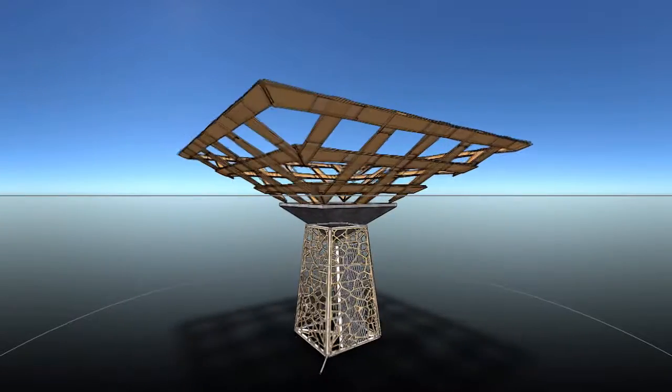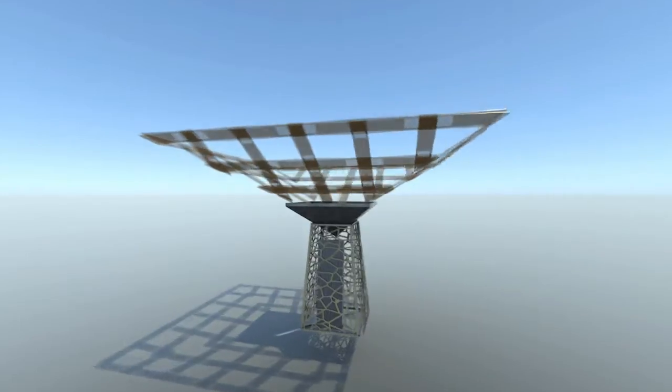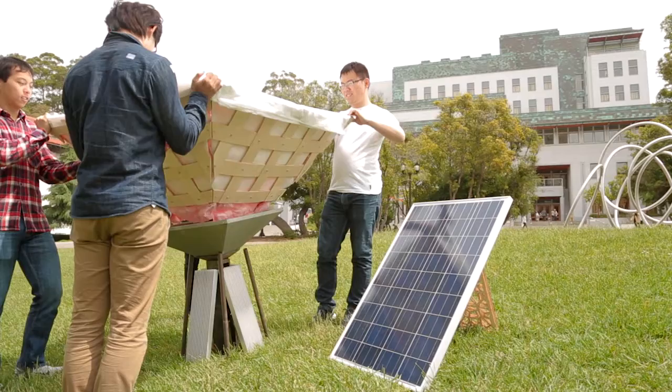Hydra Lily is an atmospheric water generation device. It effectively generates drinking water from thin air, to be used in situations where drinking water is not as readily accessible.